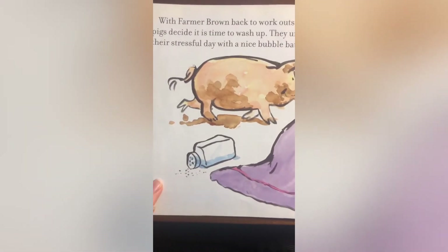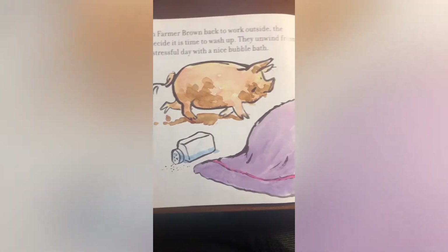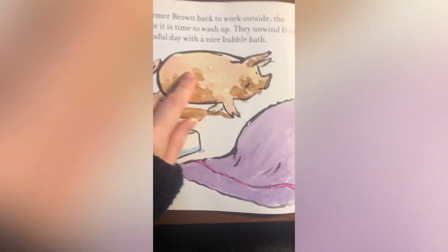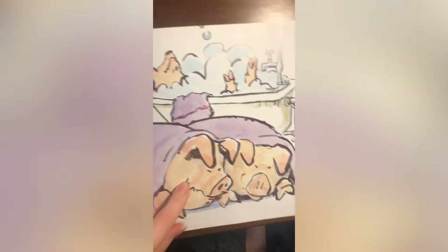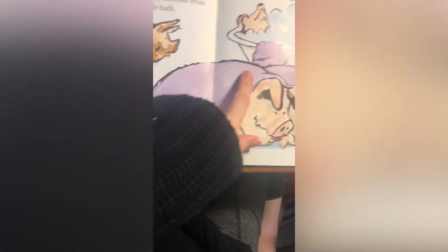With Farmer Brown back to work outside, the pigs decide it's time to wash up. They unwind from the stressful day with a nice bubble bath. Look how dirty the pig is — and where is it going now? To the bubble bath! Look at the pig taking a bubble bath, and these pigs are already wearing a towel.